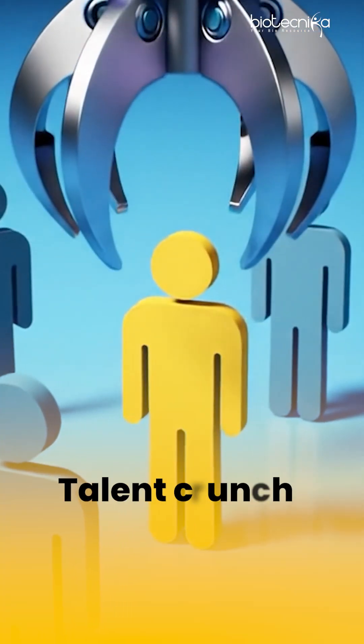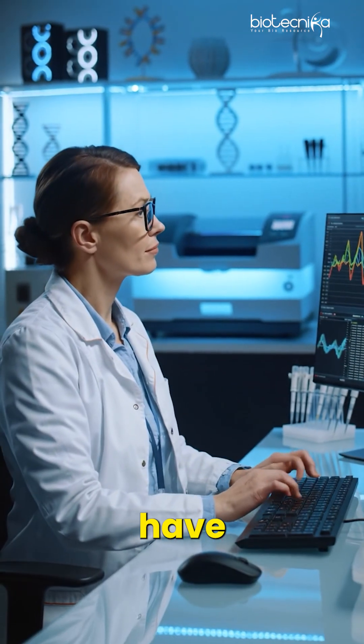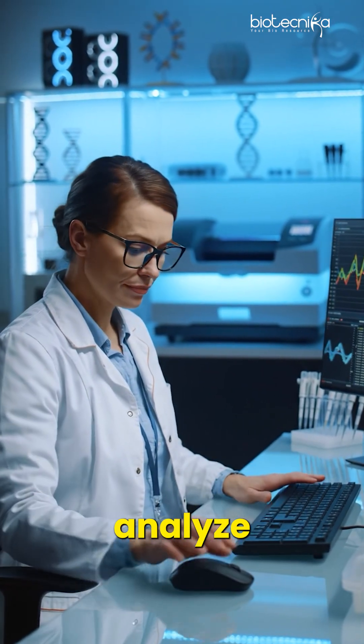Right now there is a talent crunch for NGS professionals. There are very few people who also have the capability to analyze data for NGS.